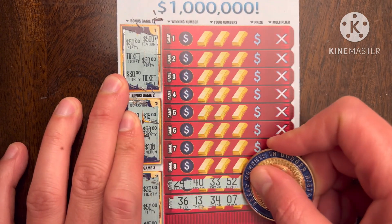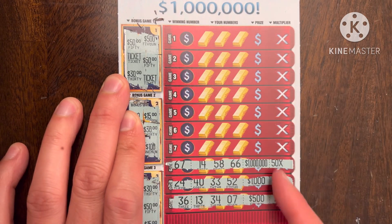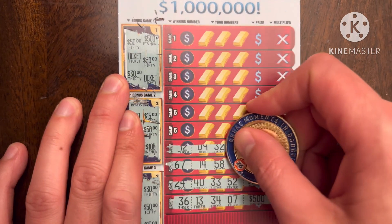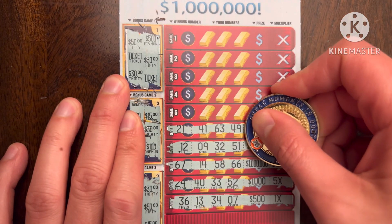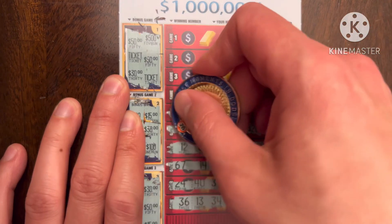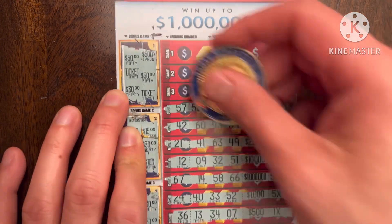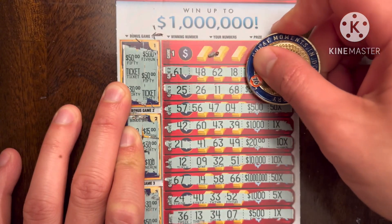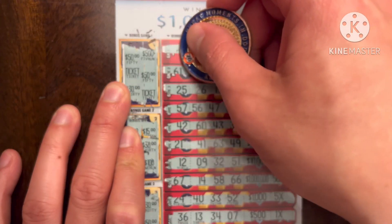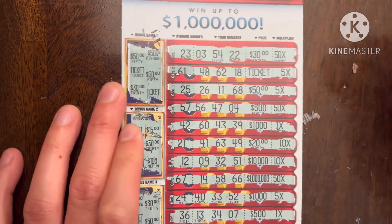Nothing there, nothing there. One off — that would have been $50 million, which would have been kind of crazy. There's no $100,000 prize. One off. One off again. All these one-offs — one off, one off, not even a ticket prize. One off and a last chance — another one off. Wow, this is a mean ticket. Ticket number 11, my favorite, did not come through for me.